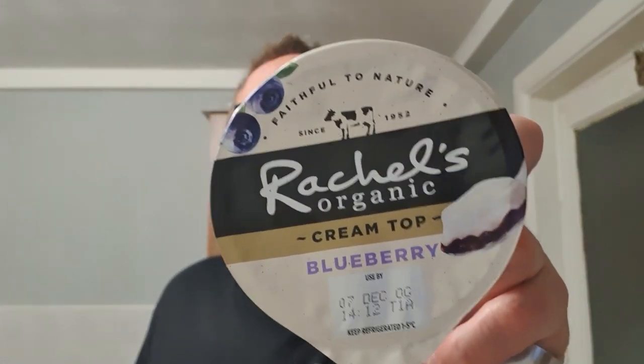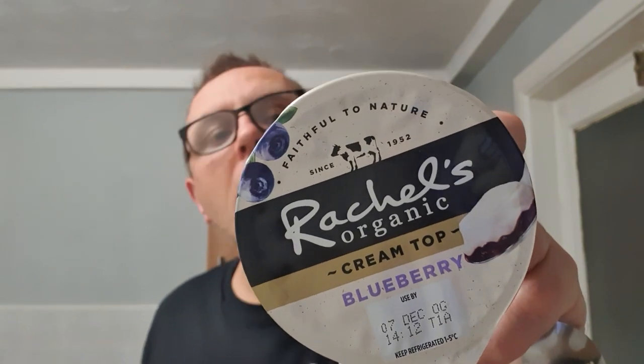Hello and welcome to the Adam and Belle YouTube channel. Rachel's organic cream top with blueberry, faithful to nature, proudly made in our Welsh dairy with British milk. This cream top yoghurt is reminiscent of how Rachel used to make her yoghurts, where the rich smooth cream rose to the top of the natural set yoghurt forming an indulgent layer.